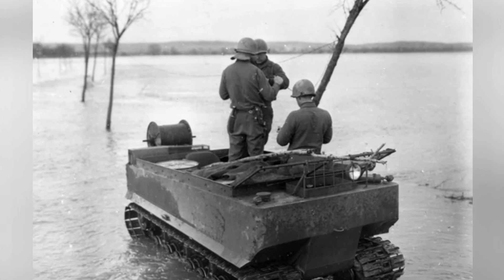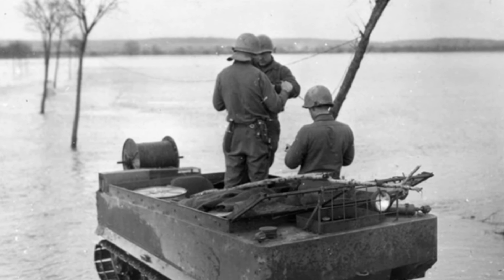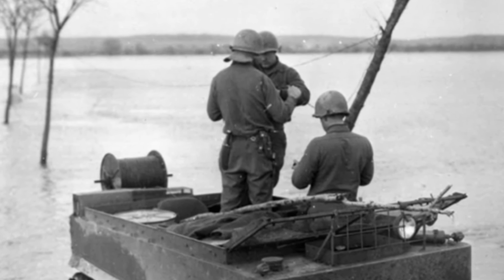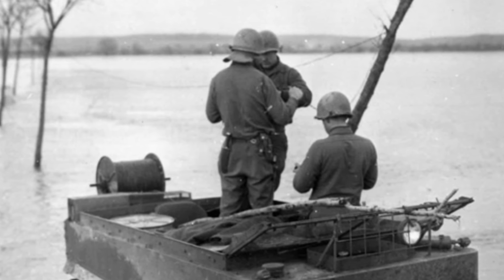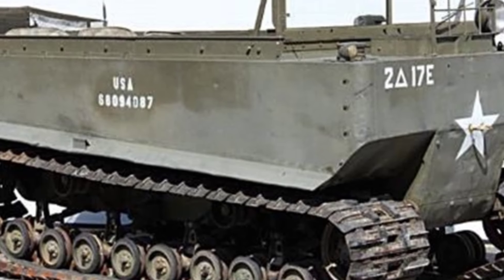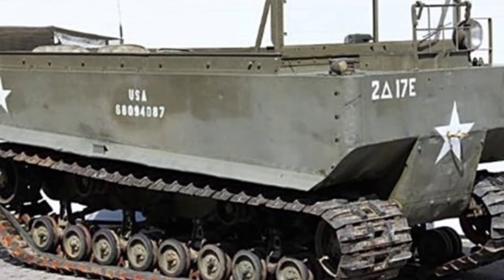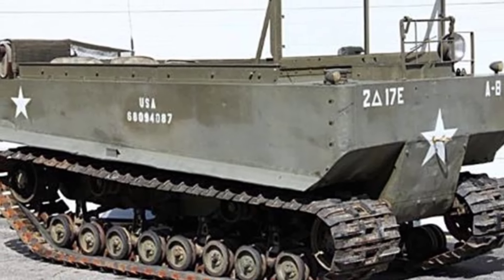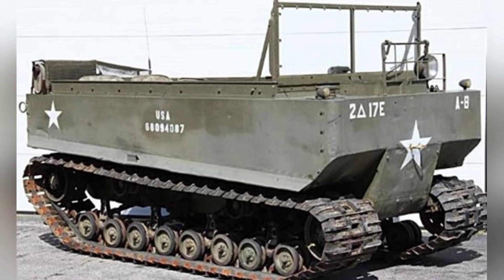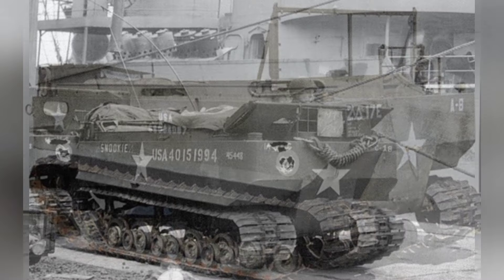Although the vehicle was similar to the Carden-Lloyd armored vehicle and had an open top, the M-29 did not have standard protective armor — it was simply a tracked transport vehicle. The driver's seat was located in the front left of the vehicle. Due to the compact nature of the vehicle, the dashboard was not directly in front of the driver but instead was to his right. In front of the driver was a windshield, and behind the driver was a row of seats that could accommodate three passengers.